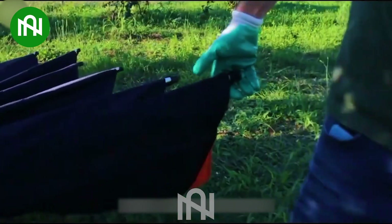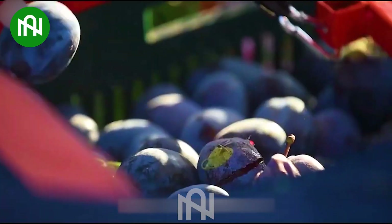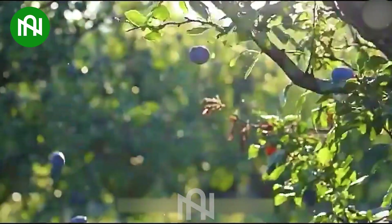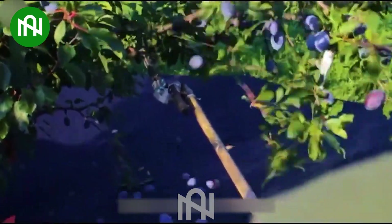The unique design of this plum harvester prevents the plums from being crushed during the harvesting process, ensuring the fruit remains intact and undamaged. It's a remarkable innovation for plum harvesting.